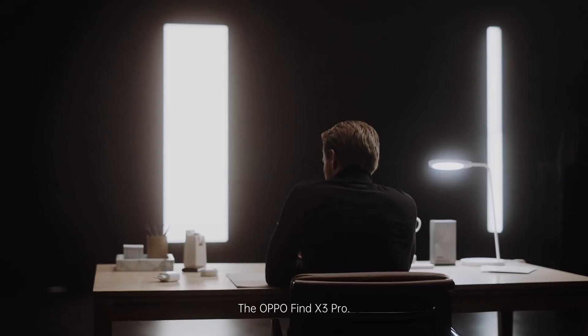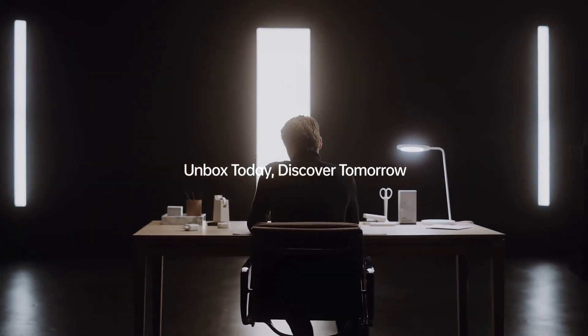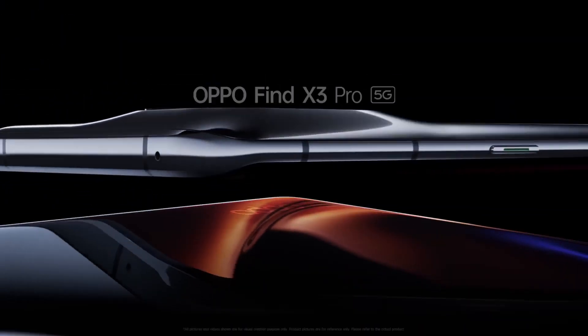The Oppo Find X3 Pro. Unbox today. Discover tomorrow. Unbox.